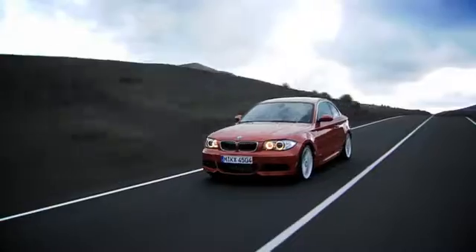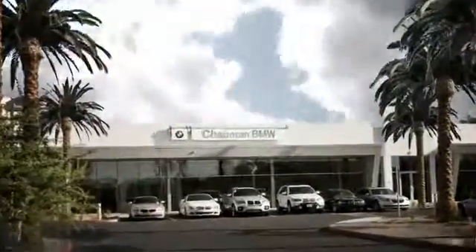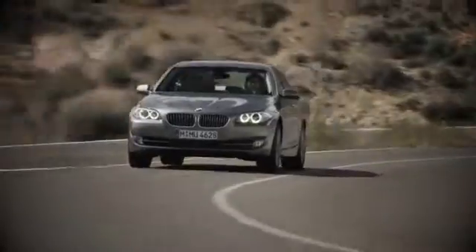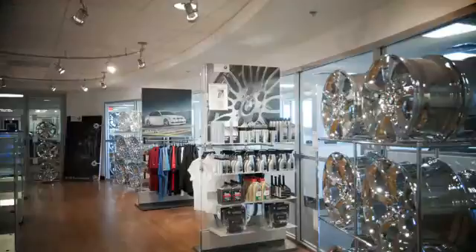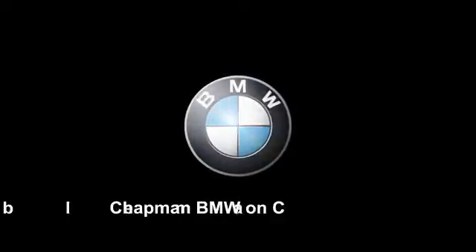Our success starts with one thing: taking care of the customer. At Chapman BMW on Camelback, we offer the best bottom line price in town. Our dealership is driven by our dedication to selling only the highest quality luxury cars. Give us a call today, 602-308-4BMW. Thanks for joining us now.